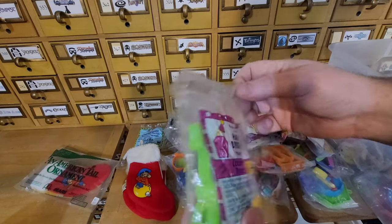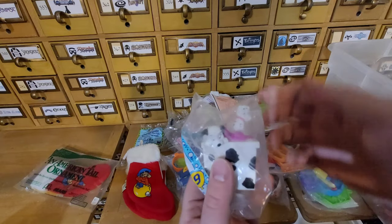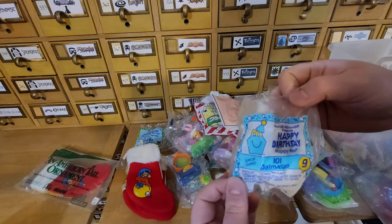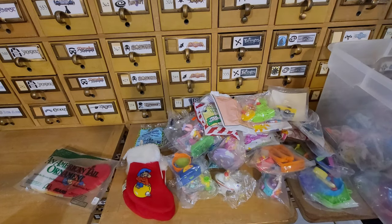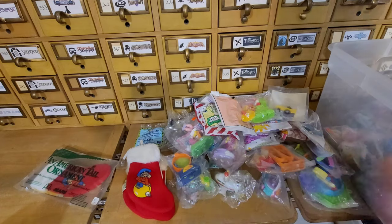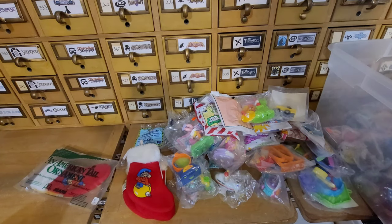Looney Tunes Happy Birthday. There's a 101 Dalmatians Happy Birthday. I don't know if they're just doing different anniversary things. Happy Birthday — maybe it's the birthday of the Happy Meal, so they just had a bunch of different things. Here's an E.T. one — it's another one of those Happy Birthday ones. I'm curious what the most expensive Happy Meal toy is — I haven't looked it up but I'm kind of curious.